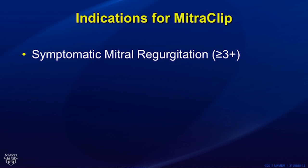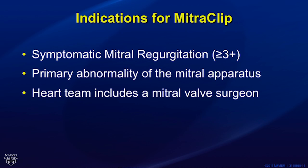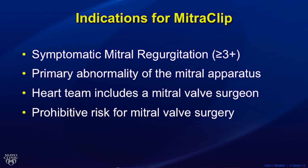Transcatheter mitral valve repair with the MitraClip system is indicated for patients with symptomatic mitral regurgitation greater than 3+, due to a primary abnormality of the mitral apparatus, who are considered by a heart team — including an interventional cardiologist and a cardiac surgeon experienced in mitral valve surgery — to be at prohibitive risk for mitral valve surgery.